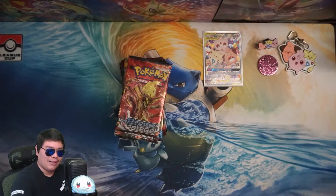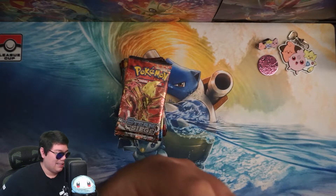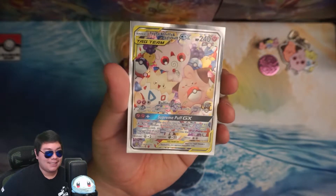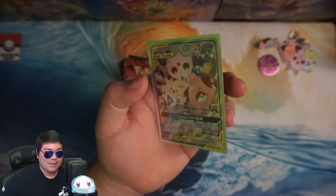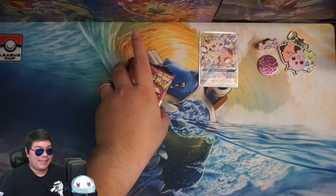It's actually a really hard card to play. If you look at it, it does only 120 damage. And then the Supreme Puff GX — I think it needs a total of maybe 16 energy on it. It's gonna be almost impossible to get on there. You'll probably lose the game before you even get there.